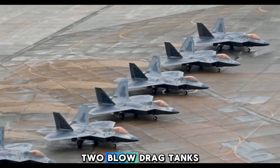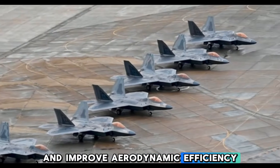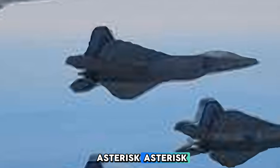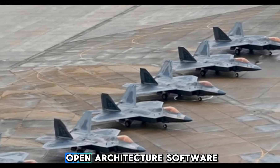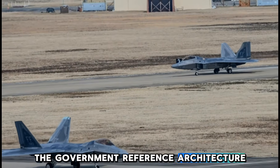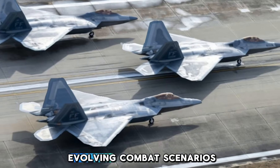2. Low-drag tanks and pylons — these stealthy external fuel tanks extend the F-22's range and improve aerodynamic efficiency. 3. Next-generation weapons — the development of the AIM-260 Joint Advanced Tactical Missile will counter long-range threats like China's PL-15 missile. 4. Open architecture software — the government reference architecture compute environment allows for rapid integration of new technologies, ensuring the F-22 remains relevant in evolving combat scenarios.